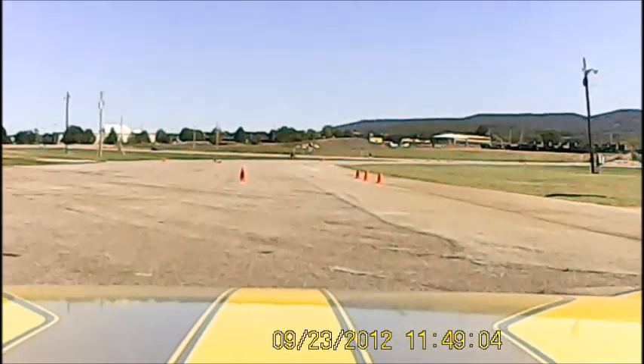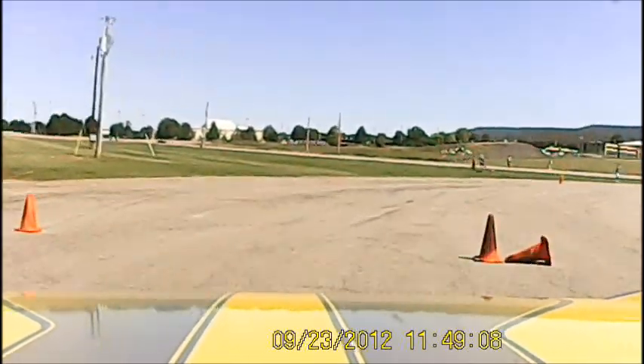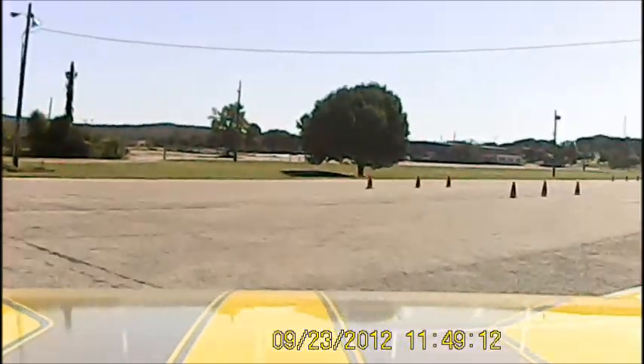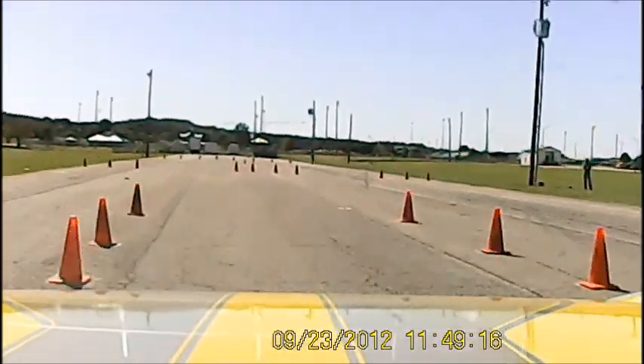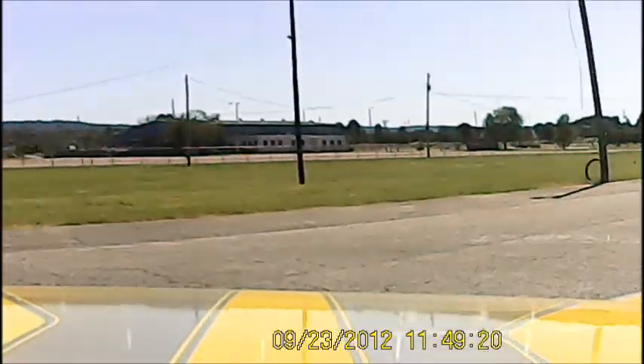Rick Amy came off course in the red car. Rick had a cone out on course and turned a 60.600. Because of that one cone, that's not Rick's best time.